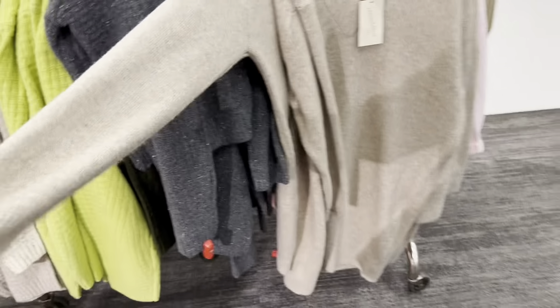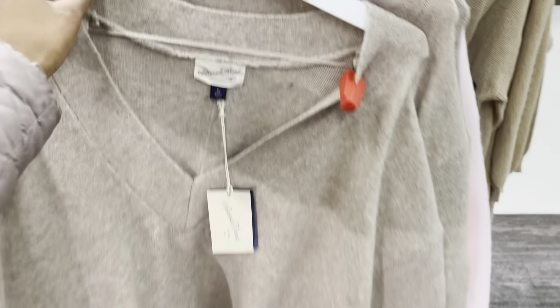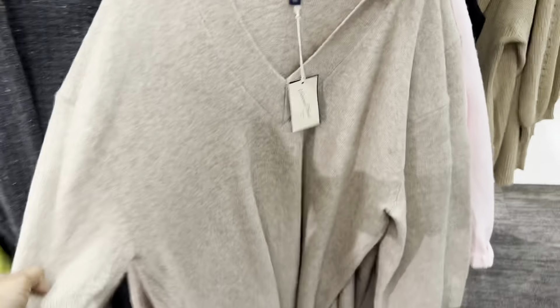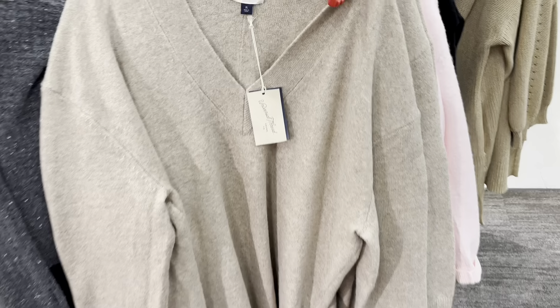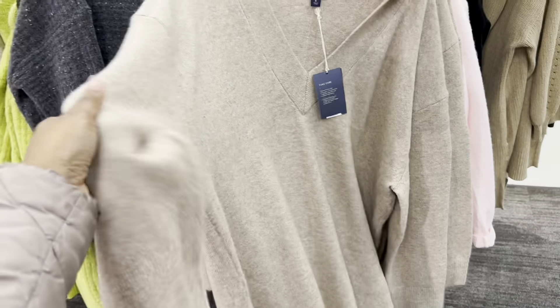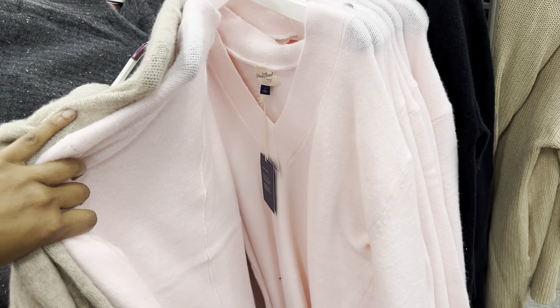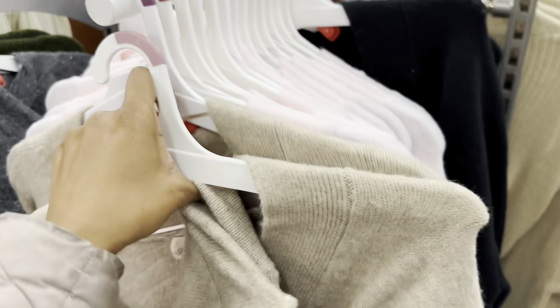This long sleeve is really cozy — I really like this one. You can wear it as-is with maybe a belt, leggings, or stockings. It's $30, really nice and warm. They have it in pink and also in black.